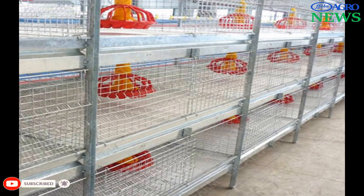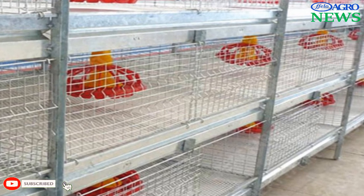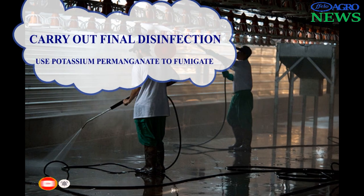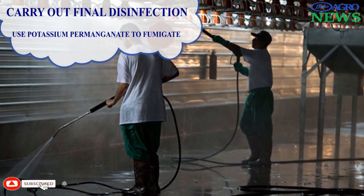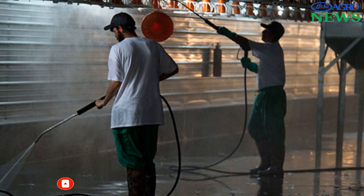Position the water and feed troughs to ensure that birds have access to feed and water within 1 to 2 meters. When all equipment has been assembled, carry out final disinfection. Use formalin 30% and potassium permanganate in a ratio of 1 to 3, respectively, to fumigate.